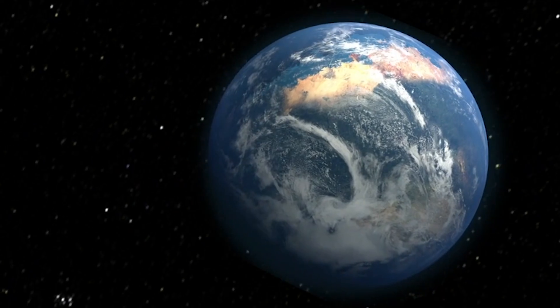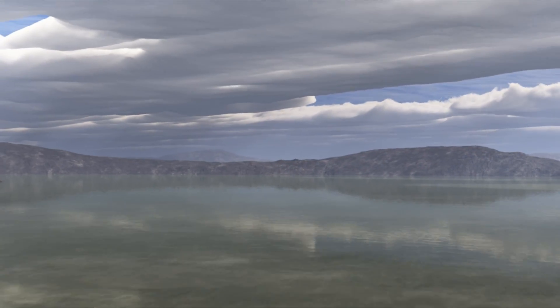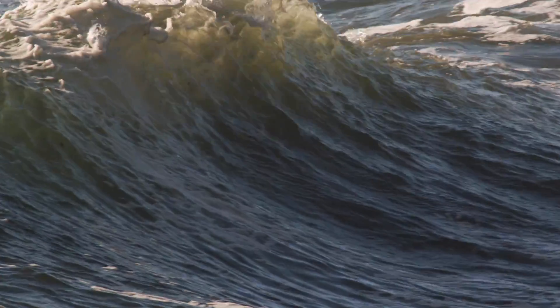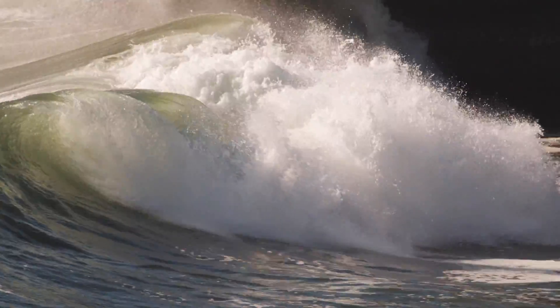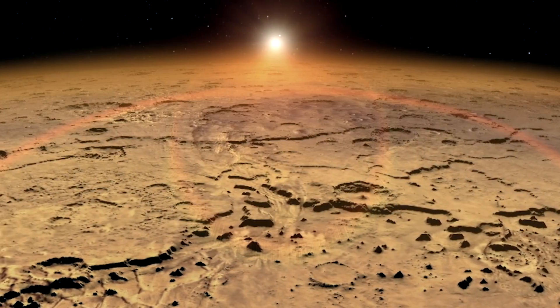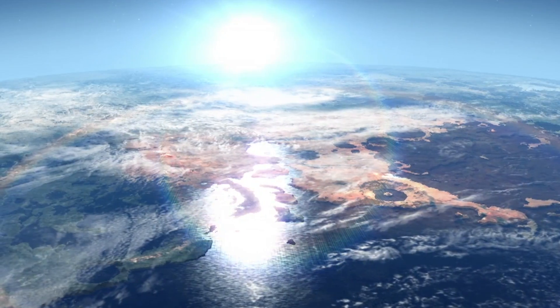Back on Earth, one major characteristic of our planet is that water covers well over 70% of our planet's surface. Arthur C. Clarke said it best: 'How inappropriate to call this planet Earth, when clearly it is ocean.' We are finding water in many unexpected places in our solar system, but none like the quantity that we find on our home world.